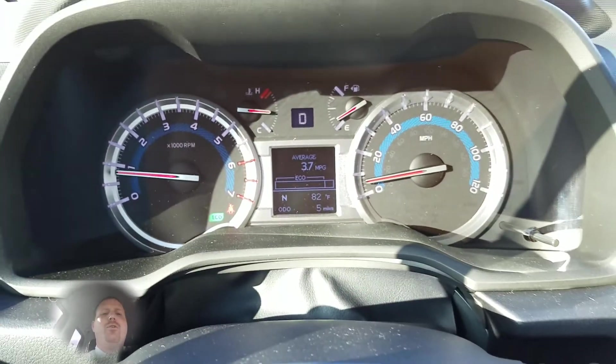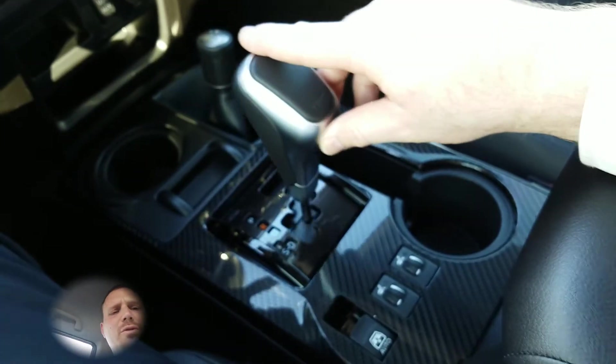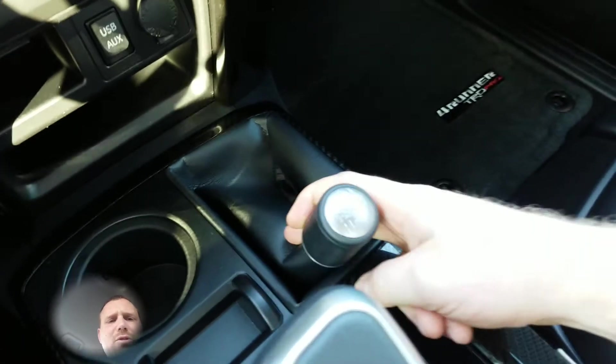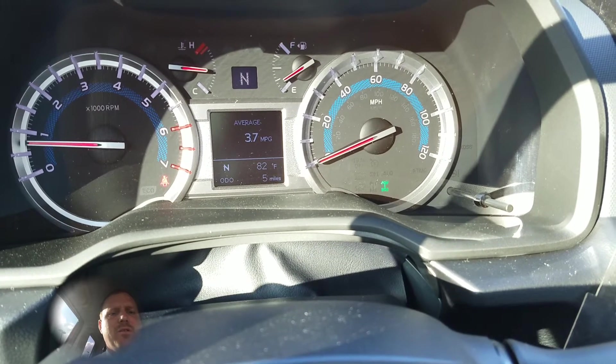In order to activate four wheel drive low, you must come to a complete stop and shift the vehicle to neutral. Then bring the shifter down to four high — you'll watch that blink and eventually kick in.